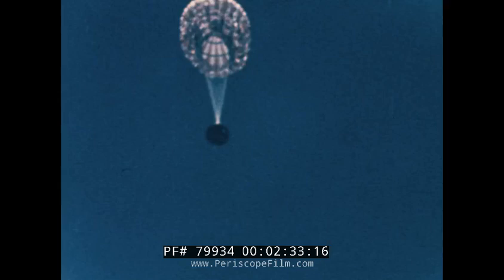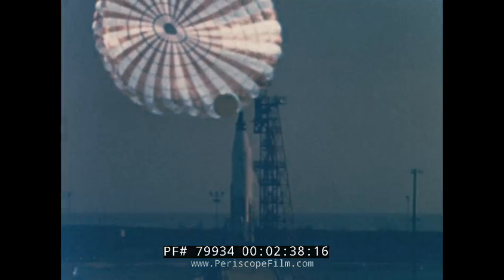For example, the unmanned Mercury Atlas III. Despite booster failure, the escape tower lifted the spacecraft from the exploding launch vehicle, offering dramatic proof of the success of thorough testing of astronaut safety devices built into manned spacecraft systems.